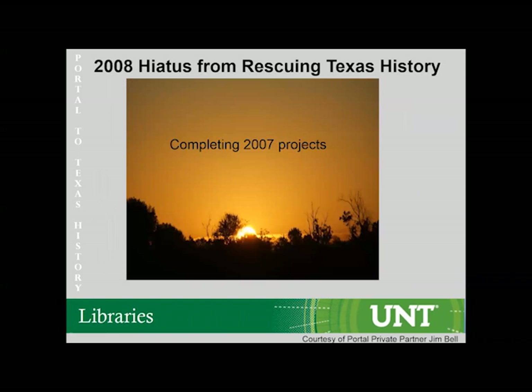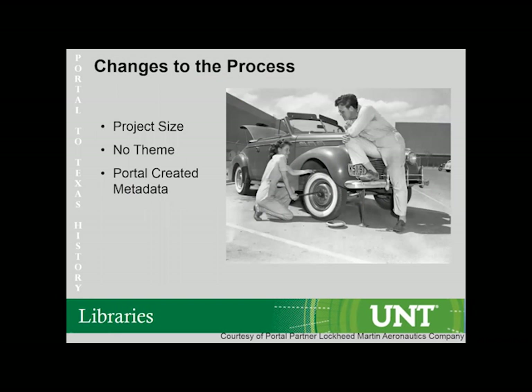Next we move on to the reassessment. In 2008 we took a hiatus to complete the projects started in 2007. During this time, we reevaluated a few elements: project size needs to be more in scale with the labs, equipment, and manpower we have. We also needed to look at materials on a particular theme, which proved a little problematic, so we loosened the theme to focus on what ties can be drawn back to Texas and Texas history. Additionally, up until 2008, metadata creation could be done by the partner, who oftentimes didn't have the resources to complete it to our standard, so we made that part of the internal process with the Rescuing Texas History program.